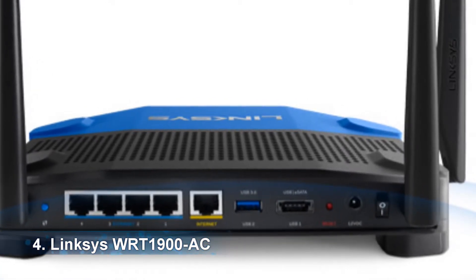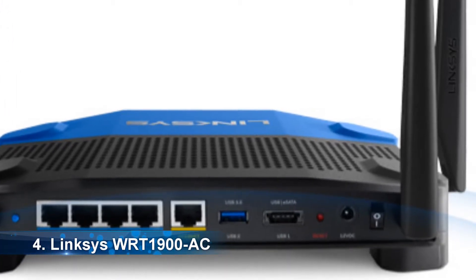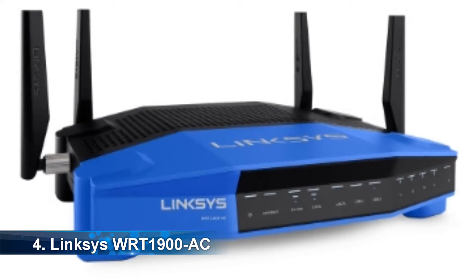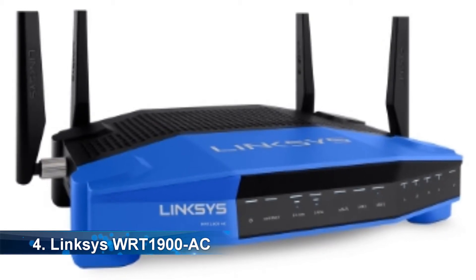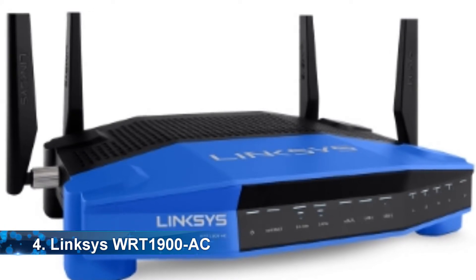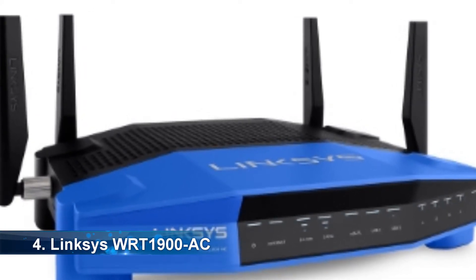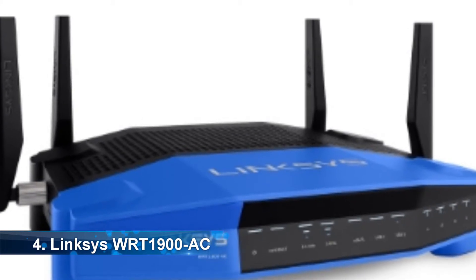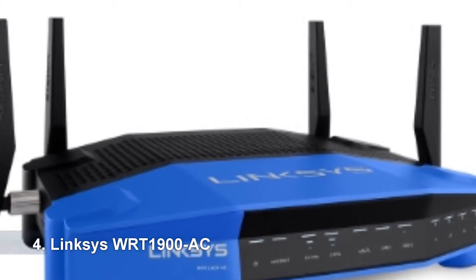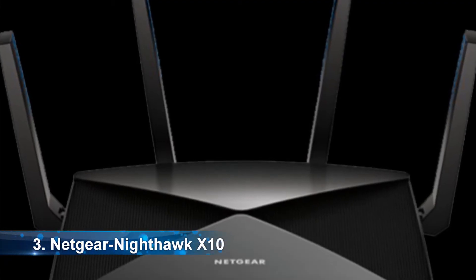This wireless router has one of the most potent hardware setups, designed to push data via the network at a fantastic speed. Multiple users can stream movies, transfer large files, and play games online without any delay. The Linksys WRT 1900AC is developed for multiple users — it is affordable, easy to set up, and you can customize your Wi-Fi with Smart Wi-Fi.